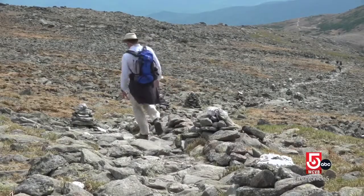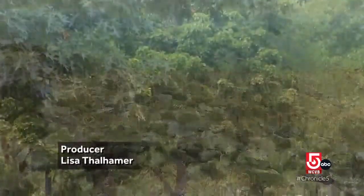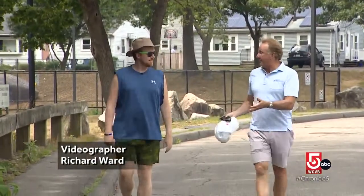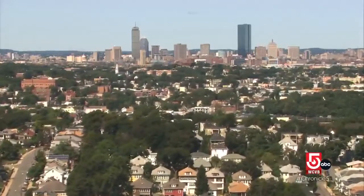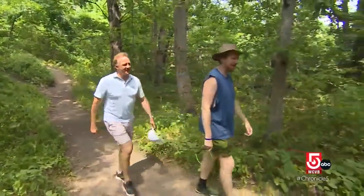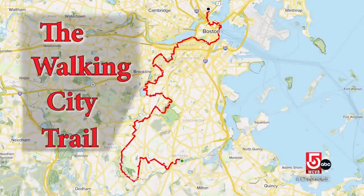If you think hiking only looks like this, it is time to reconsider — this is actually part of the trail. At some points you're on hardscape, pretty much. It's a ratio between dirt trails and interesting streetwalks too. On this day our hike takes us through the city of Boston. Howard is our guide, an author, journalist, and the creator of the Walking City Trail.